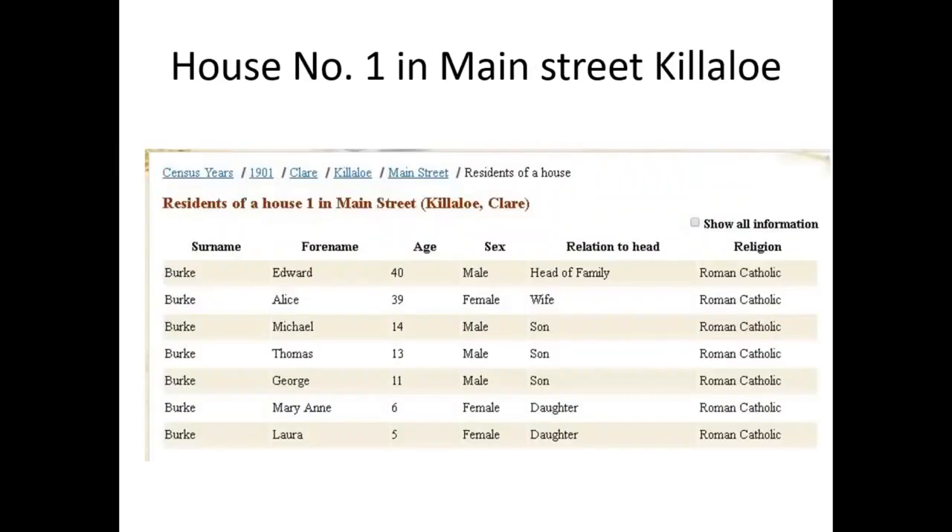This is house number one in Main Street, Killaloe, for when you're tracing your Irish roots. We have a Burke again — Alice Burke this time, Michael Burke the son, Thomas Burke, George Burke, Mary Ann, Laura. When you see house number one in 1911 and house number one in 1901, you would think they're the same Burkes, but they're not. There were two families of Burkes in Killaloe, and they happened to live at the top and bottom. The census was started at different ends between 1911 and 1901.